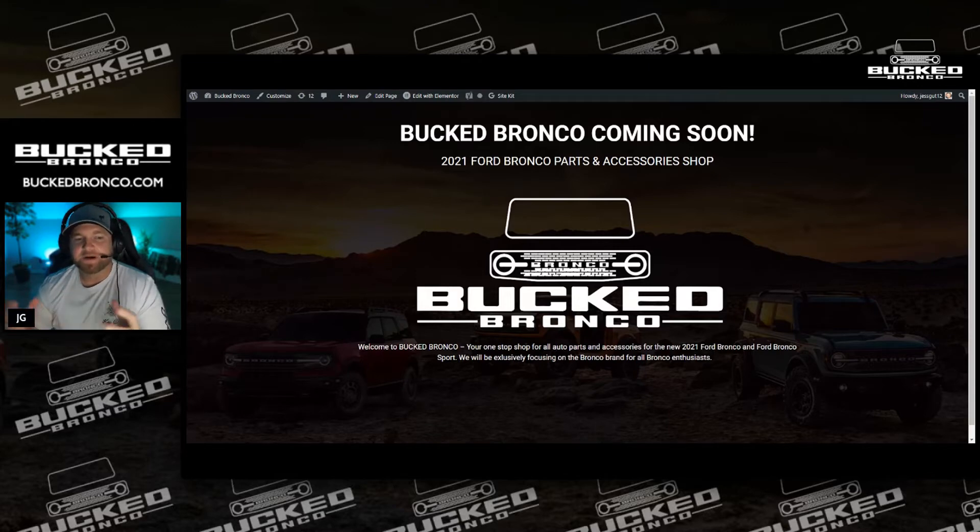Basically at Bucked Bronco, we're here to look at parts. I'm constantly looking for parts for my own build. I'm in tons of Facebook groups for the Bronco, I'm on bronco6g.com — the forums. And I constantly follow most of you guys on Ford, Instagram, Facebook, TikTok. There's a lot of you guys I follow just to see what new parts are coming out.